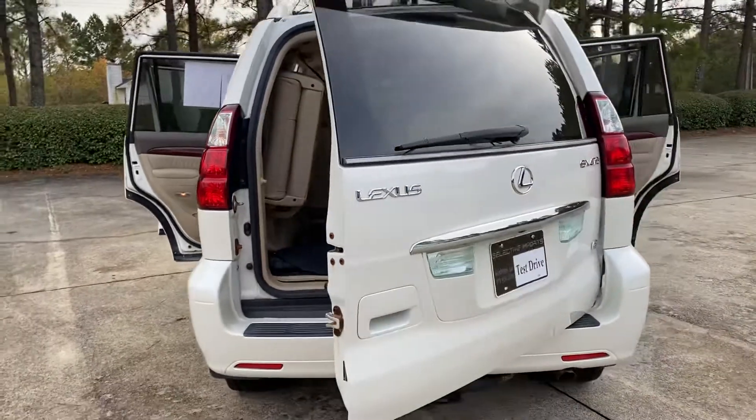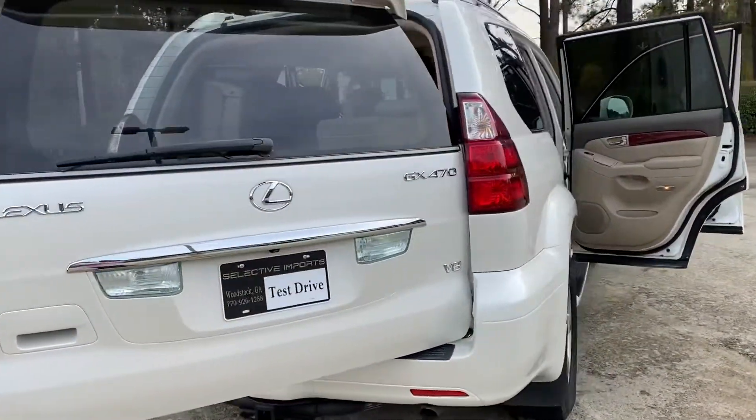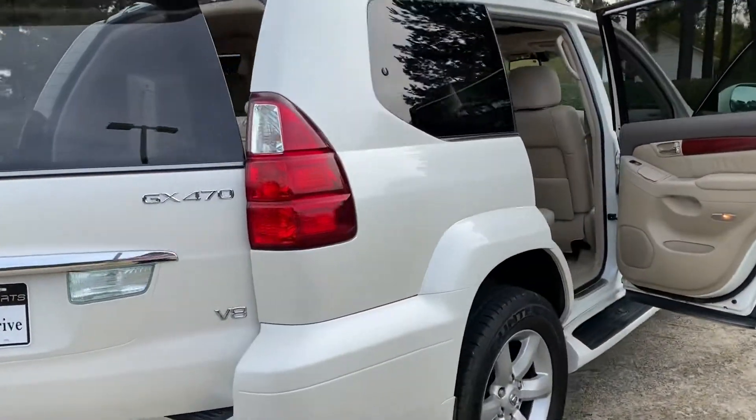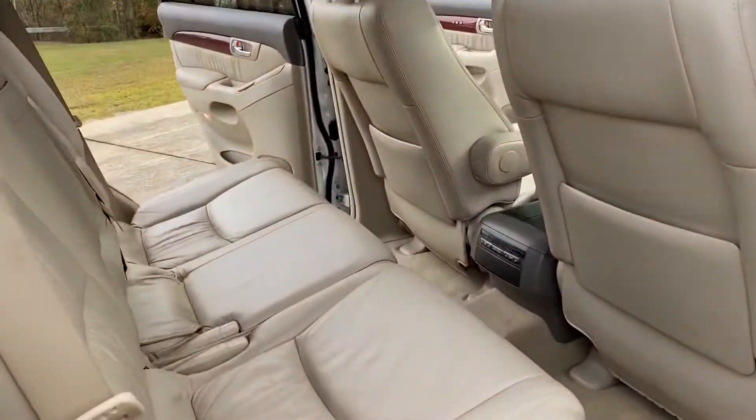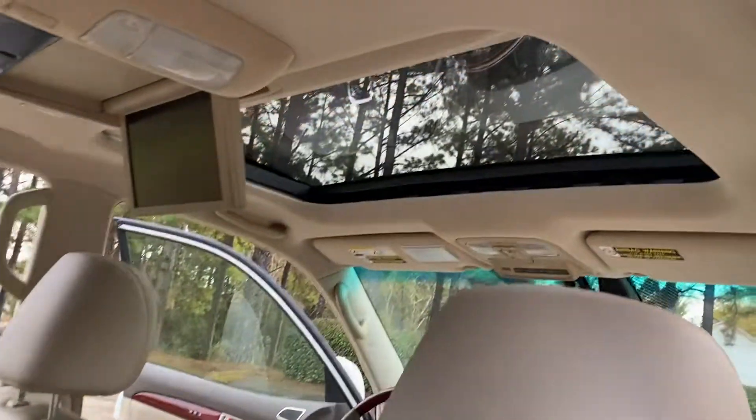The car is a two-owner car with a clean Carfax report. It's got a very good set of tires on it, and the interior is literally flawless. I mean, this thing is very, very well taken care of.